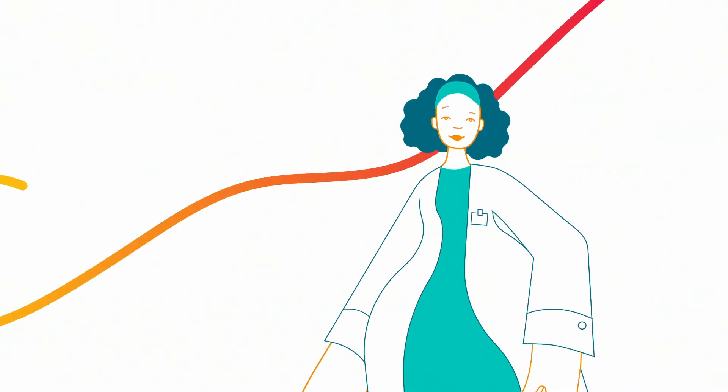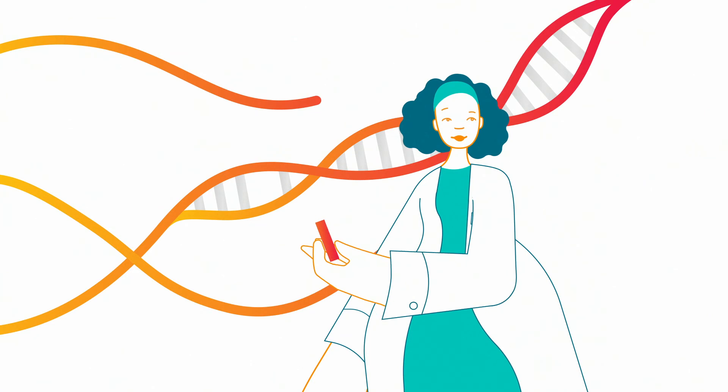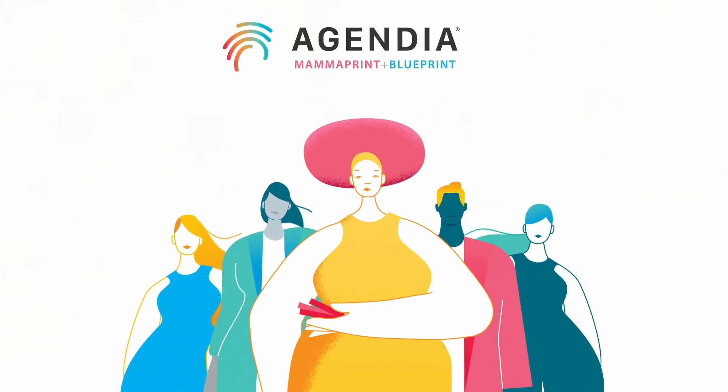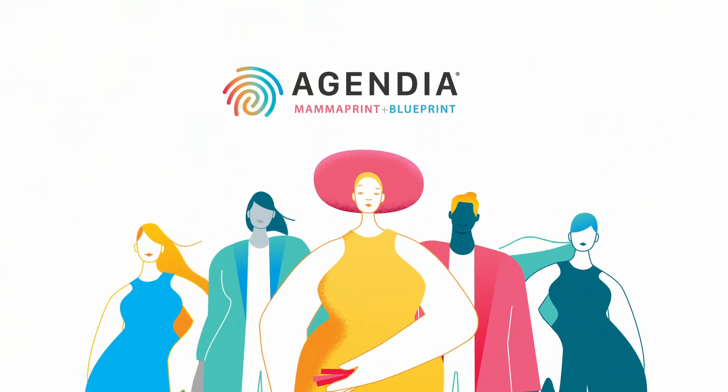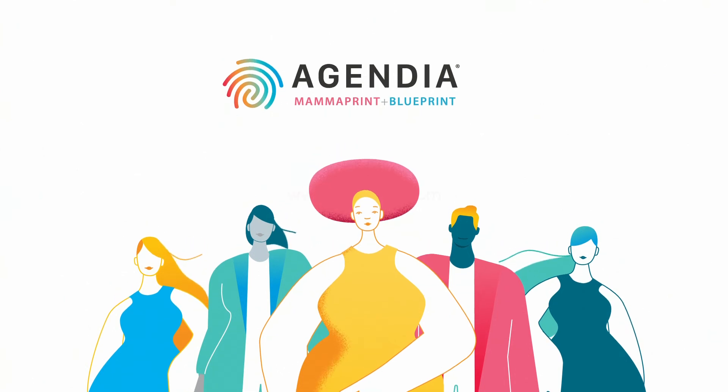Knowing more enables you to tailor the treatment to your patient's unique cancer, and offers more certainty in the decisions you and your patients have to take. Together, MammaPrint and Blueprint help you navigate the complexity of breast cancer.